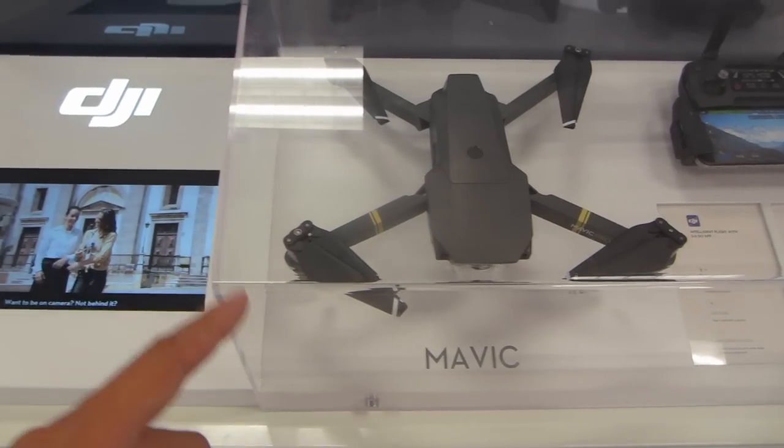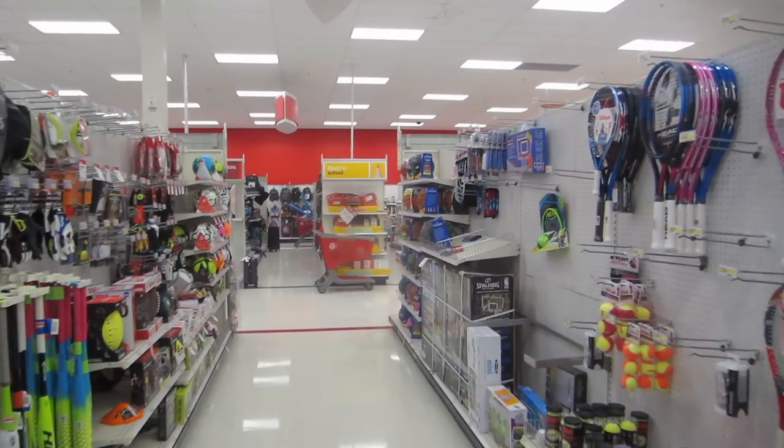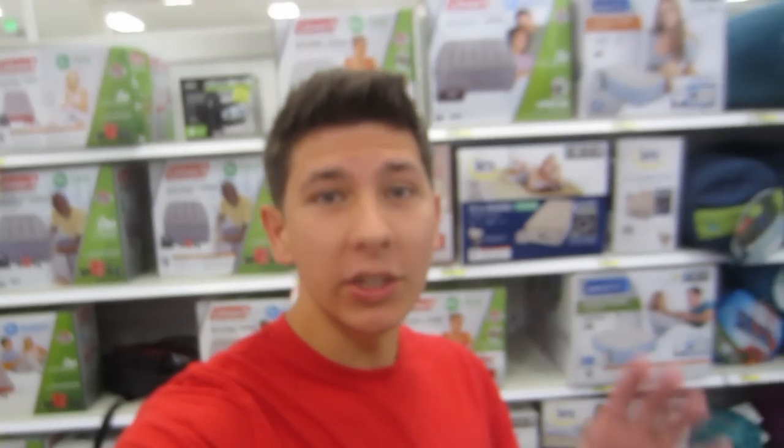I ended up in the toy section — definitely not seeing any fishing rods. But I actually see a sign over here for sporting goods. That is probably my best bet. I didn't even know they had a sporting goods section in Target. Here we are: sporting goods section. Got some tennis rackets, baseball bats, balls. Not seeing any fishing stuff. Here's another sporting goods section with bike seats and scooters. My Target does in fact have fishing stuff.